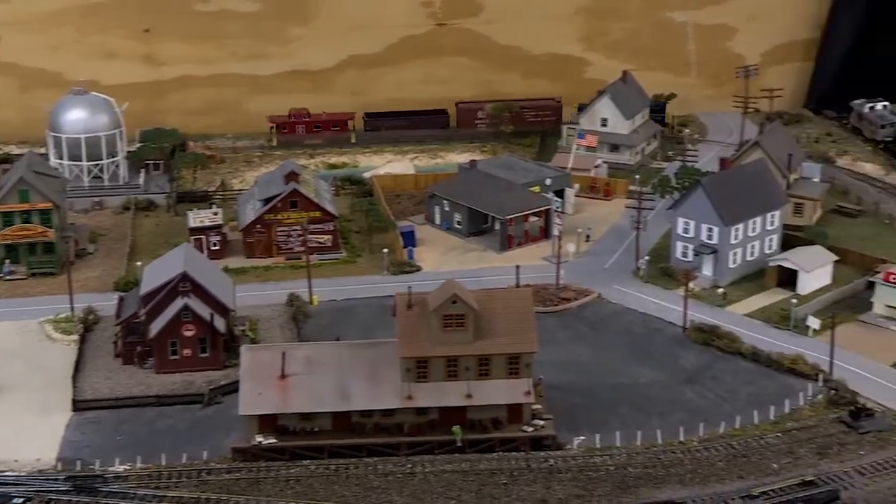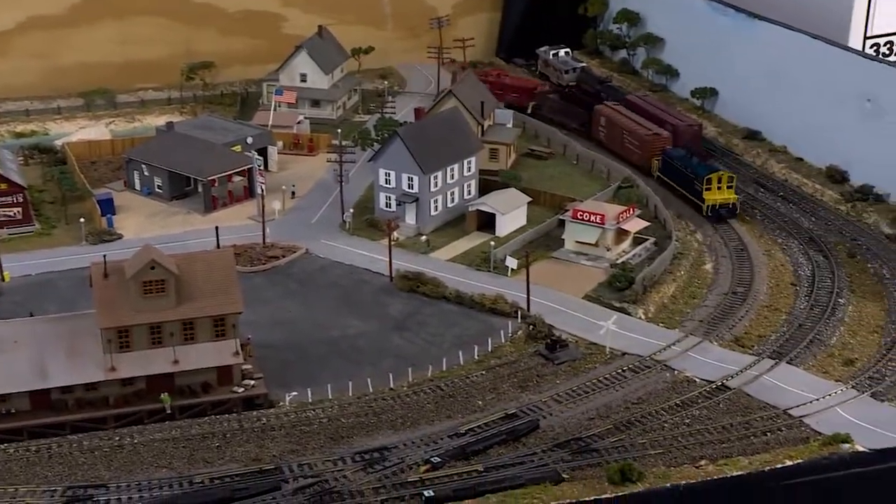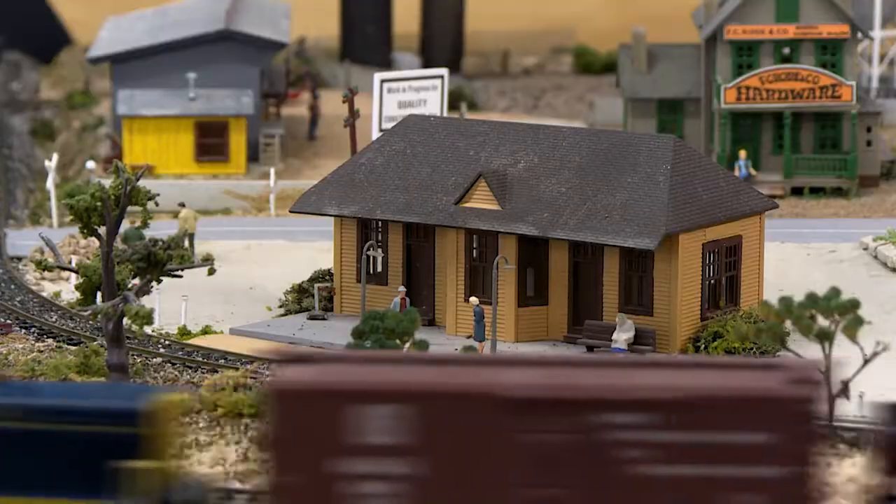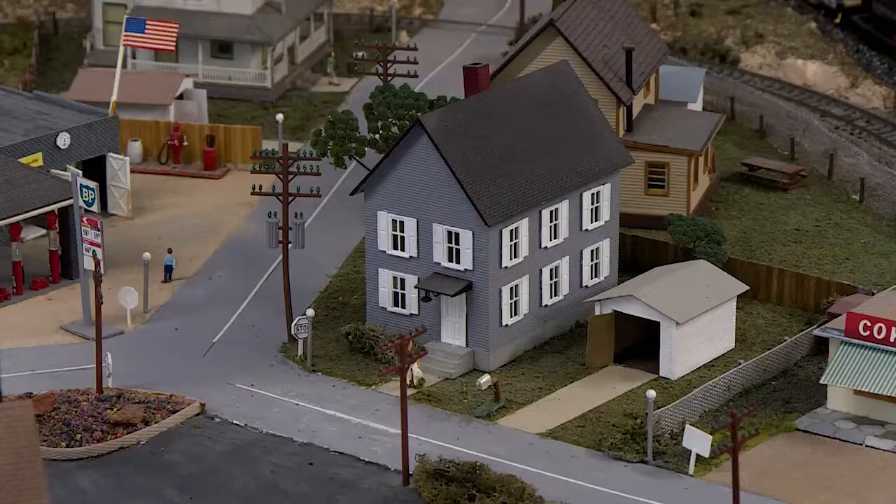It features the complete track, railroad cars, and a power pack. Complementing this masterpiece is a small, sleepy town. Tree-lined streets and buildings have been created with painstaking detail.